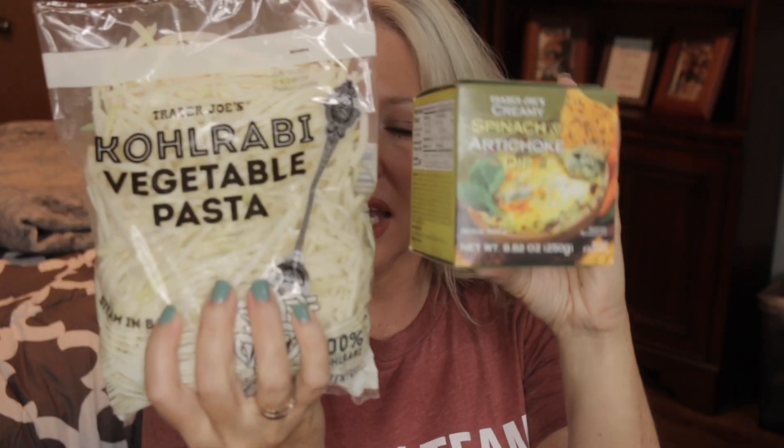Trader Joe's Creamy Spinach and Artichoke Dip — you can mix this up with pasta, with the hearts of palm linguine, or maybe that kohlrabi vegetable pasta. It's more versatile than just having it as a dip; you can make it as a sauce over some grilled chicken. It is 40 calories for two tablespoons, so putting a couple tablespoons on top of some chicken really adds a lot of flavor for very few calories.